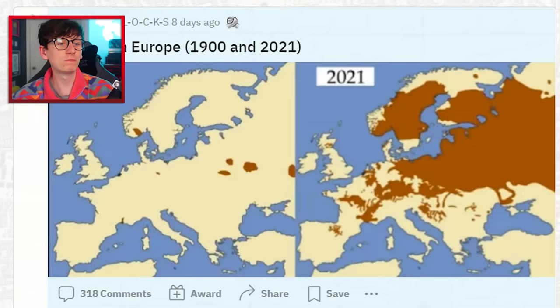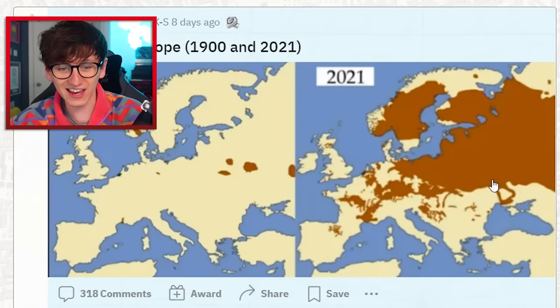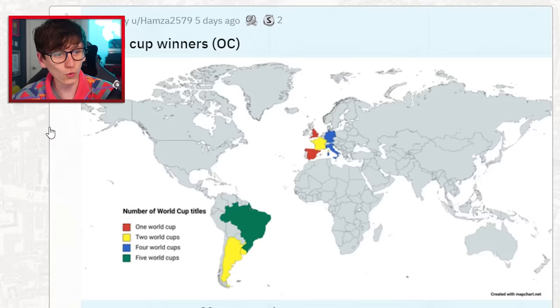Beavers in Europe: in the 1900s, there were very few beavers in Europe, whereas in 2021 you can't move for beavers — they're all over the place. There are too many beavers, to be honest. Someone needs to clamp down on all the beavers.